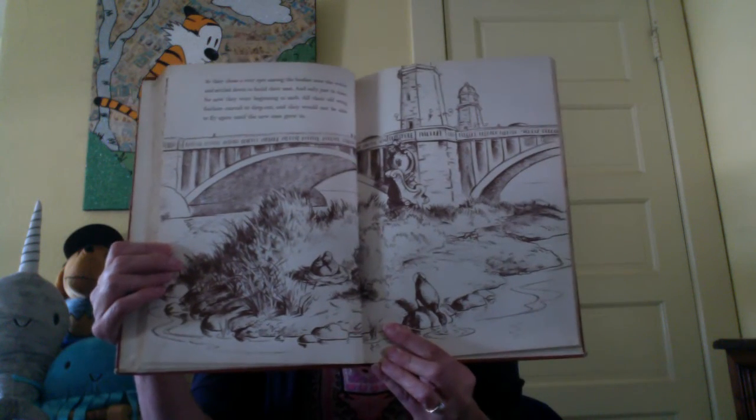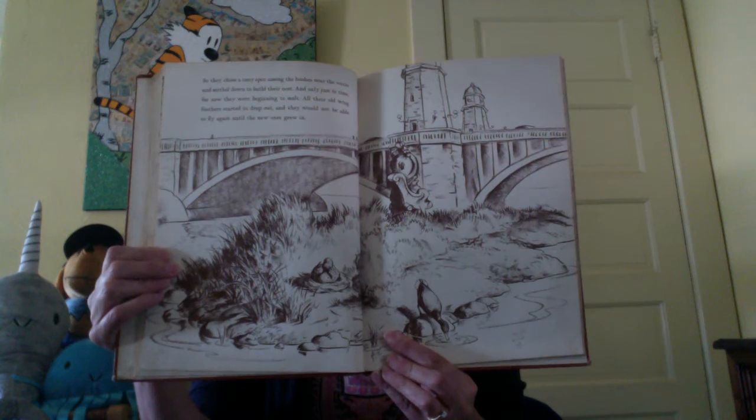And only just in time, for now they were beginning to molt. All their old wing feathers started to drop out, and they would not be able to fly again until the new ones grew in. It does look like a perfect little spot, doesn't it? But of course they could swim. And one day they swam over to the park on the riverbank, and there they met a policeman called Michael. Michael fed them peanuts, and after that the mallards called on Michael every day.